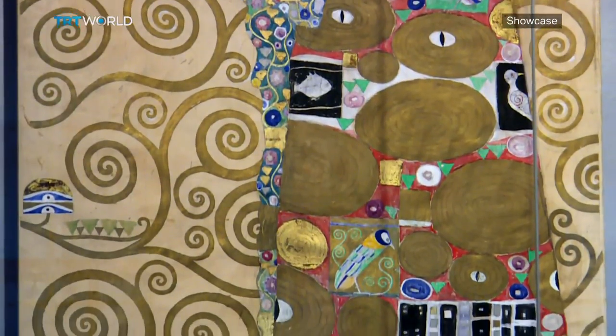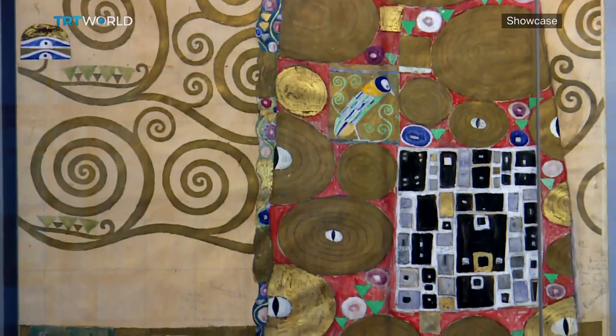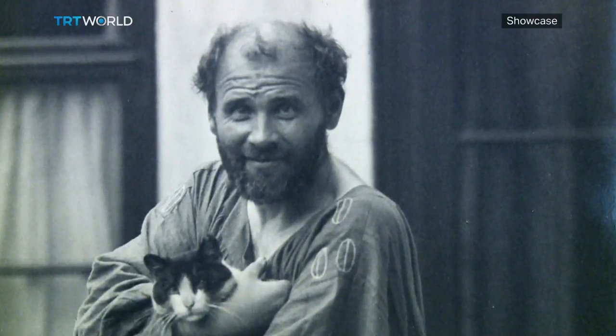It was more abstract, more figurative and more expressionist than classical Austrian art. Klimt, however, is probably the most well known.